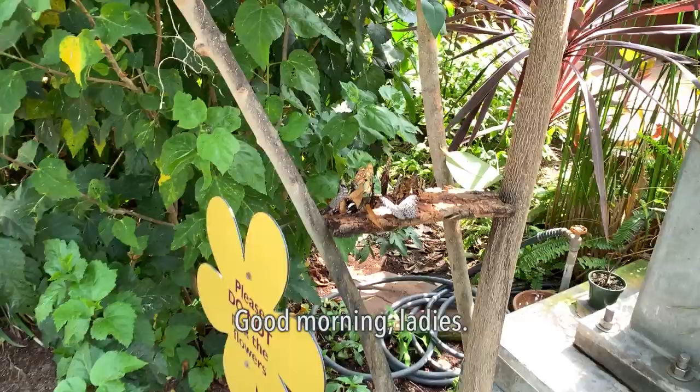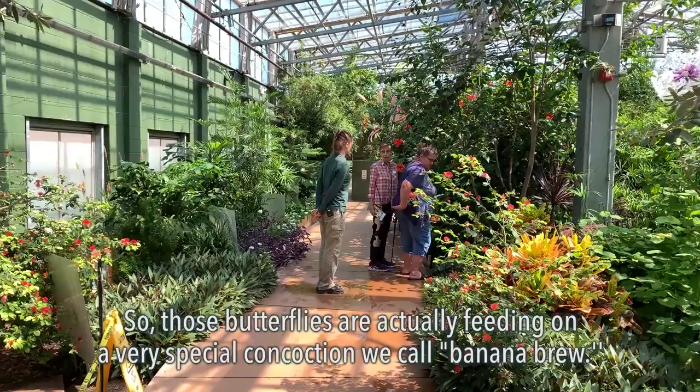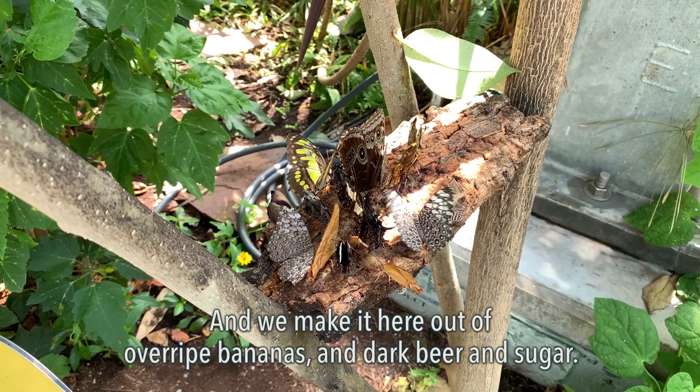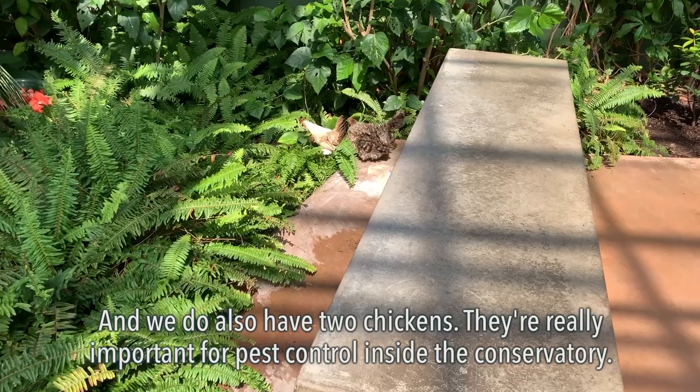Those butterflies are actually feeding on a very special concoction we call banana brew, and we make it here out of overripe bananas, dark beer, and sugar. That's a real butterfly party! We also have two chickens — they're really important for pest control inside the conservatory.